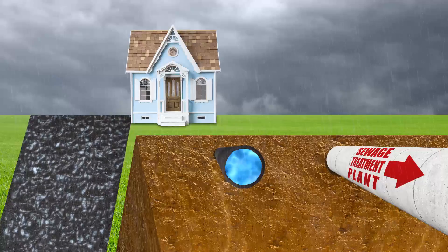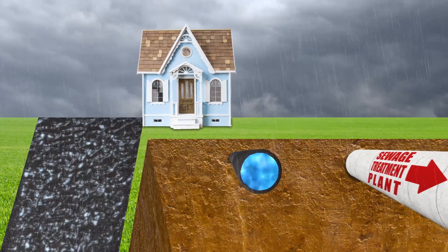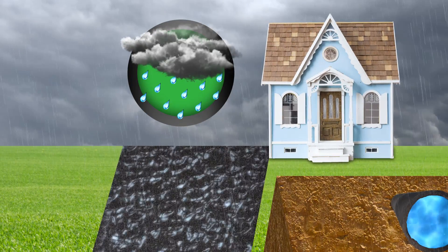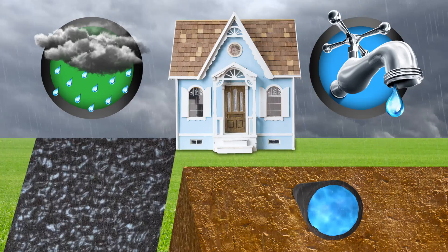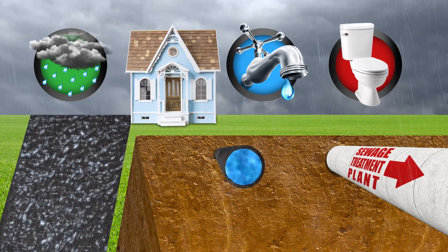All water is not the same, and it's easy to confuse stormwater with other types of water. When it comes to the stormwater management system, we are only dealing with the kind of water that falls from the sky when it rains. Stormwater is sometimes confused with drinking water as they both appear on the same utility bill. Stormwater can also be confused with wastewater that is flushed down the drain.